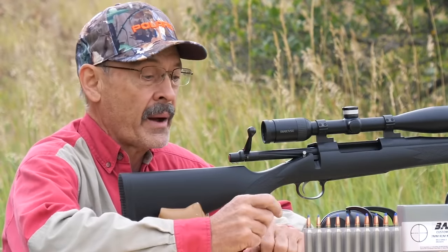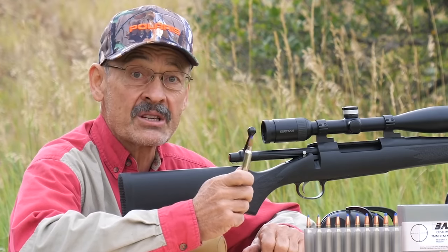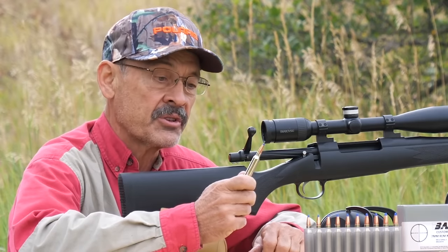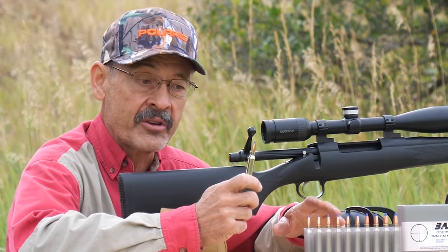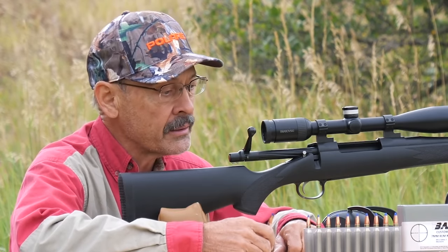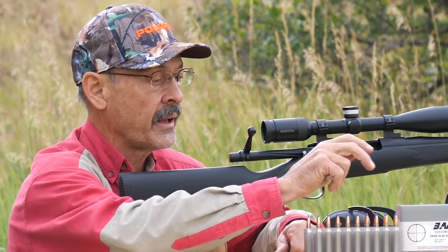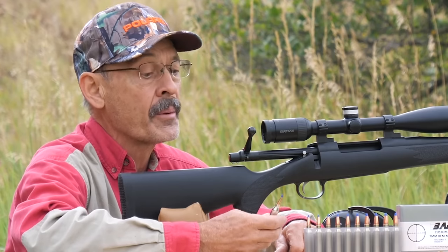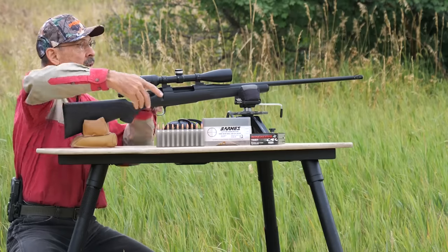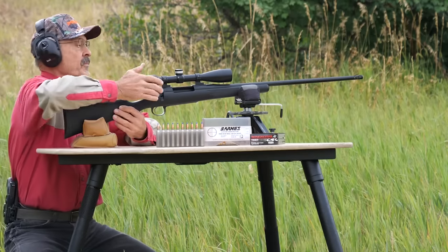My next load — another Barnes LRX, only this is the heavier 168 grain. This is what I would choose to minimize wind drift. Anytime you get your ballistic coefficient up higher with a longer, heavier bullet, you're going to minimize deflection in the wind. This was kind of a custom hand load from the custom shop, so we'll just find out how fast it's going. I'd think it'd be getting 2,900 to 3,000 feet per second probably.